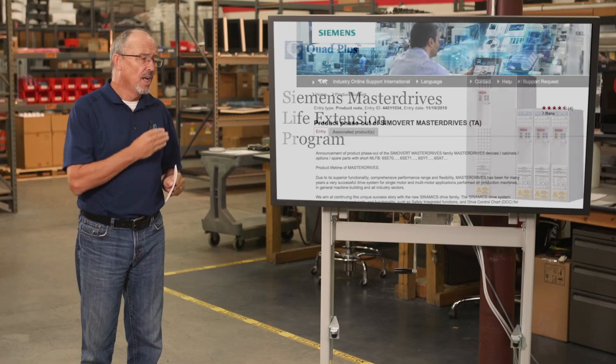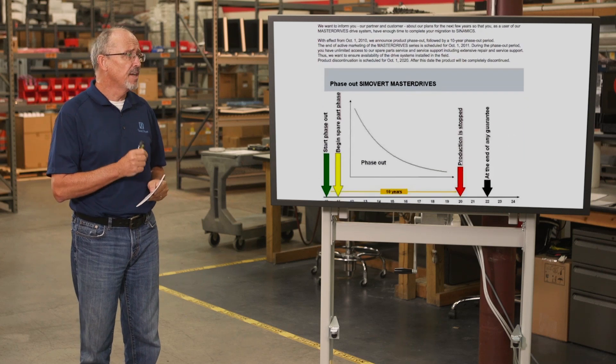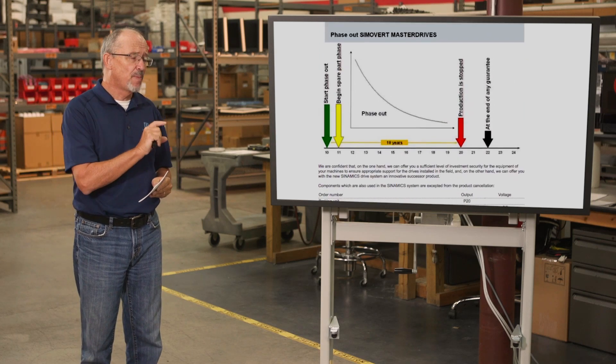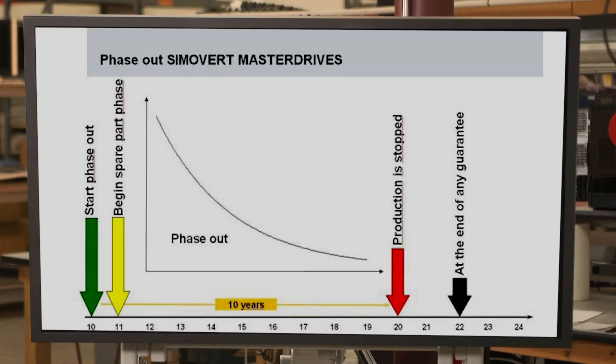So to get started, let's take a look at exactly what the notice says. Here's the notice posted on the Siemens website. I'm going to call your attention to the graphic, because that really spells out exactly what's happening. As you can see, in October 2010, Siemens issued notice to its installed base that it was beginning the phase-out process. Within Siemens, phase out means that during that time they will provide spare parts, repairs, and field service for the product — in the case of the master drive, for 10 years.